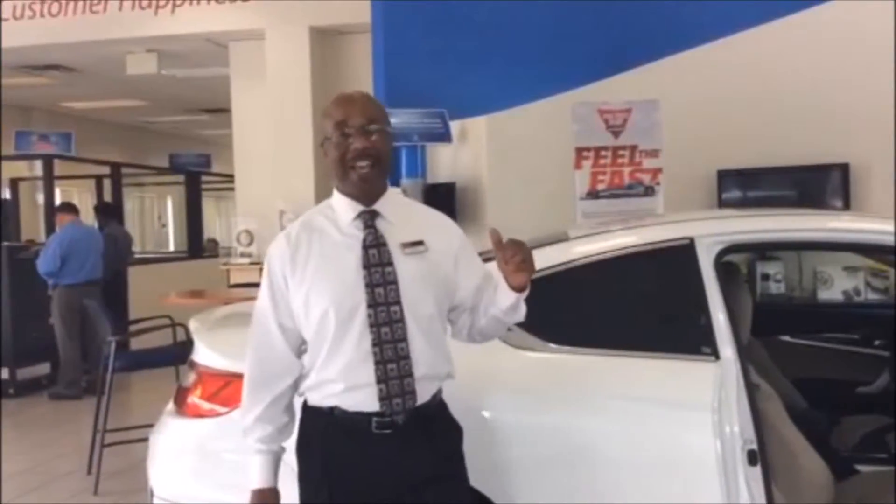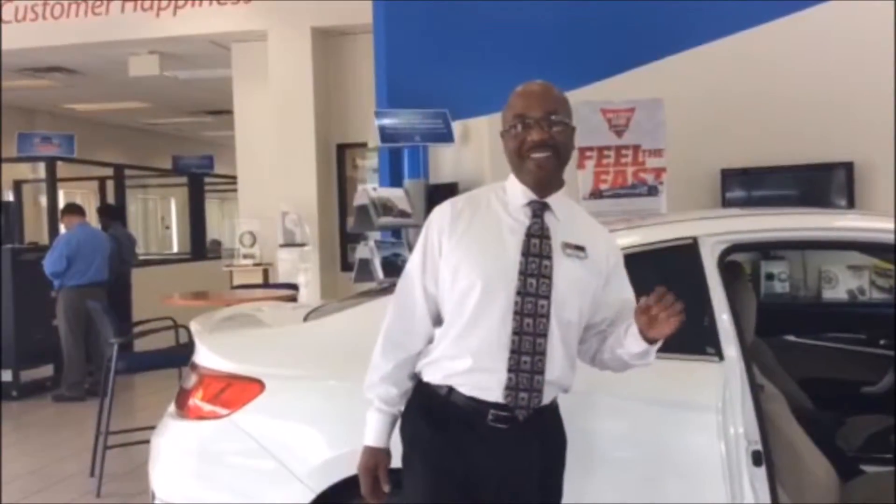My name is Victor Amy. My phone number is 714-588-9215. Thank you very much. I look forward to seeing you.